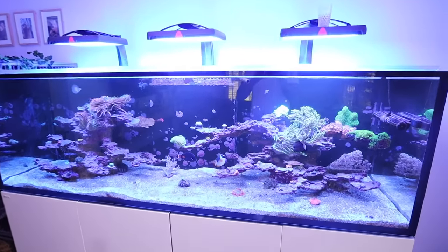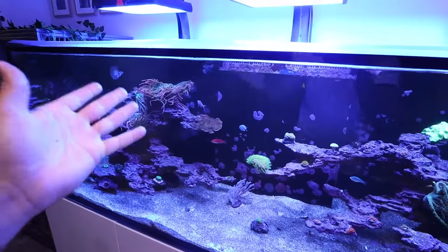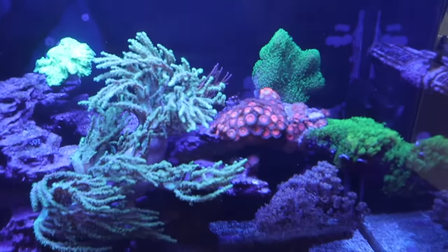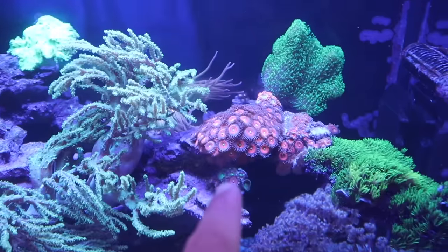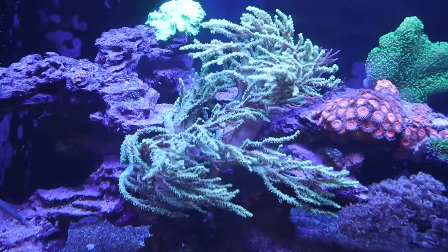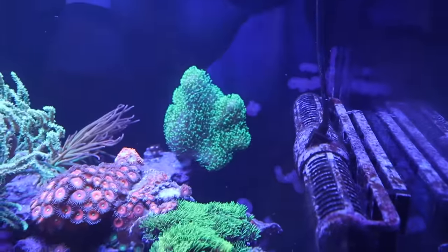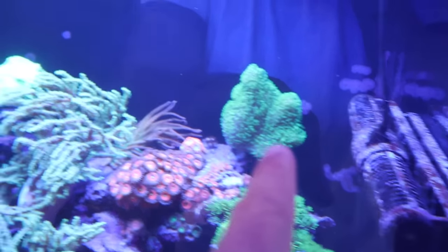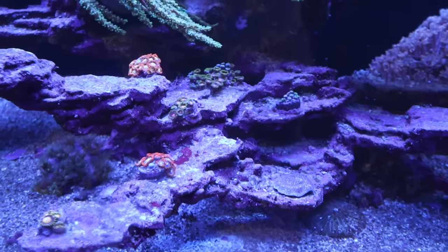We'll probably end up getting some more things — you can't just go to the fish store and only get one thing, it's impossible. The 300 gallon Red Sea aquarium is absolutely baller, one of my favorite things I've ever gotten on this channel. We're growing corals like crazy now — the corals have just been getting so, so big. Some of these zoas are massive, and some different leathers floating throughout the tank. The colors are so bright the camera can't even pick up that lime green.